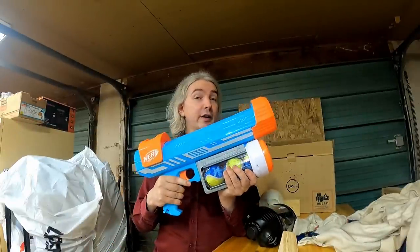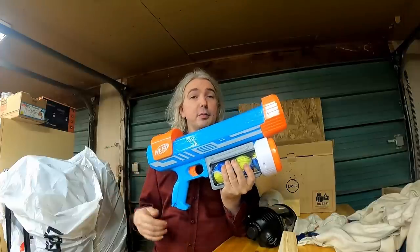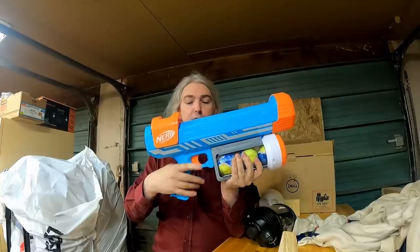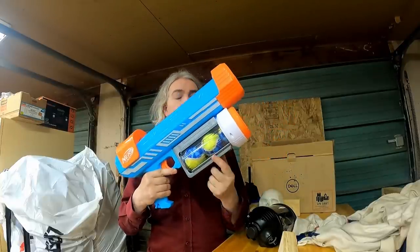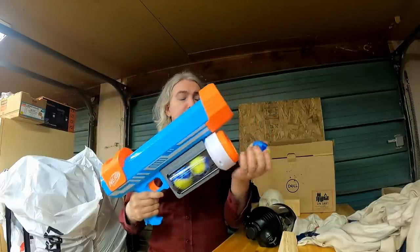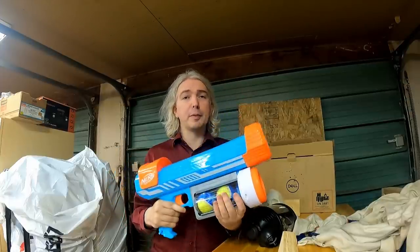What I have here is the Nerf Dog Tennis Ball Launcher. This fires tennis balls so that your dog can chase after them — it's good for play, good for exercise. You can see it's got a tube on the top and a trigger, so very much gun styling. This bottom piece here — you might think it's a magazine but it's actually a compartment because it doesn't feed into the gun itself; it just lets you store them and then drop them into your hands.